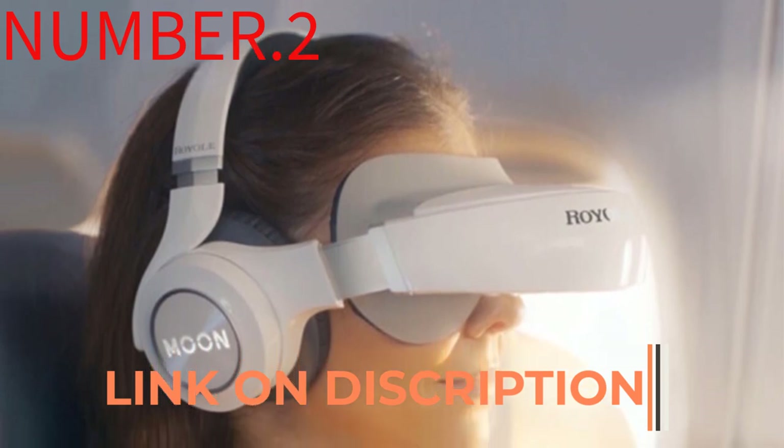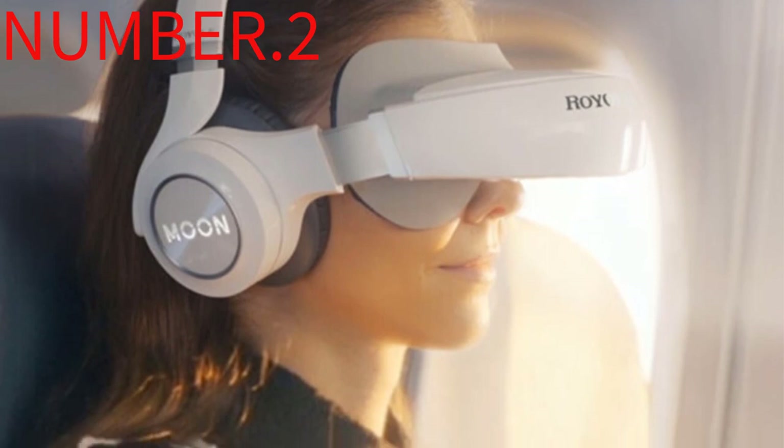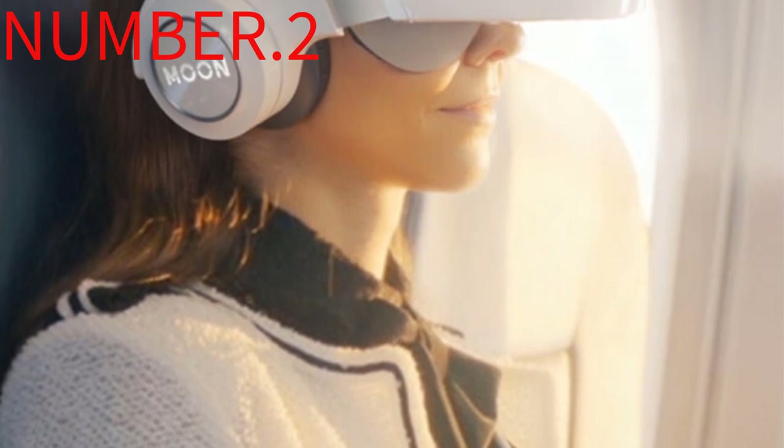It's super lightweight, sturdy, has a reasonable field of view, comes with straps, has adjustable lenses, and is super easy to use. Plus, it comes in cute colors. The downside is that it doesn't come with a button or remote controller.